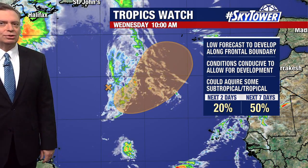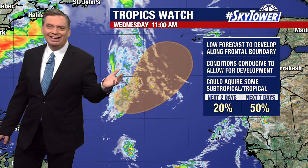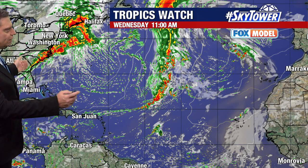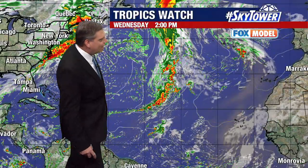So really no big concern whatsoever at this point. We do have some islands up here and will continue to watch this as we head into next week. But here it is — that big view on the Fox model. What we're looking at is right through here; you can see that frontal boundary.